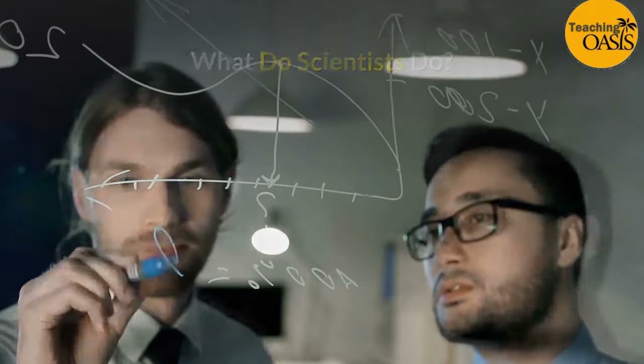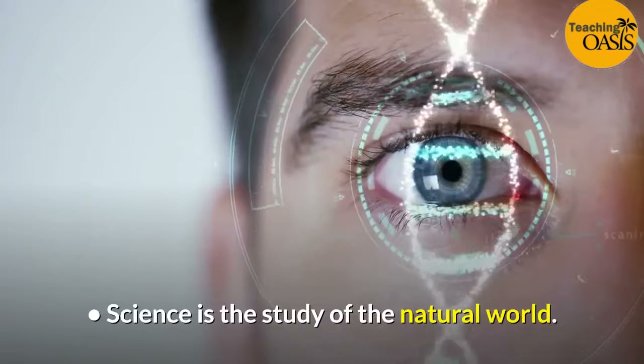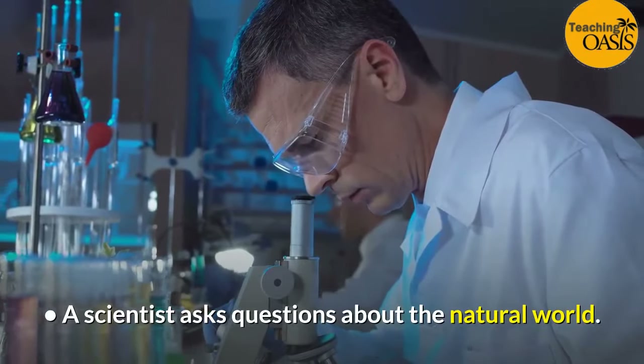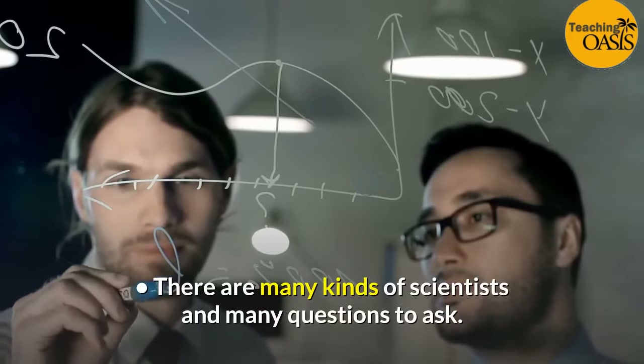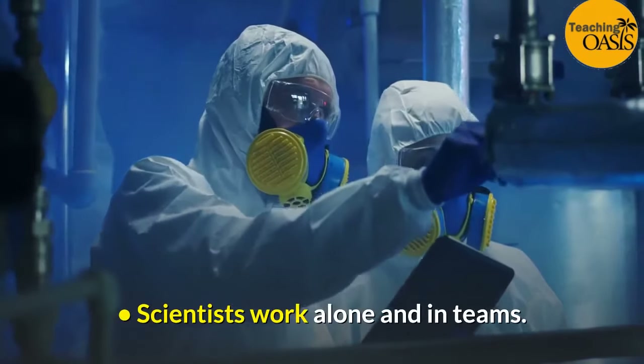What do scientists do? The role of scientists. Science is the study of the natural world. A scientist asks questions about the natural world. There are many kinds of scientists and many questions to ask. Scientists work alone and in teams.